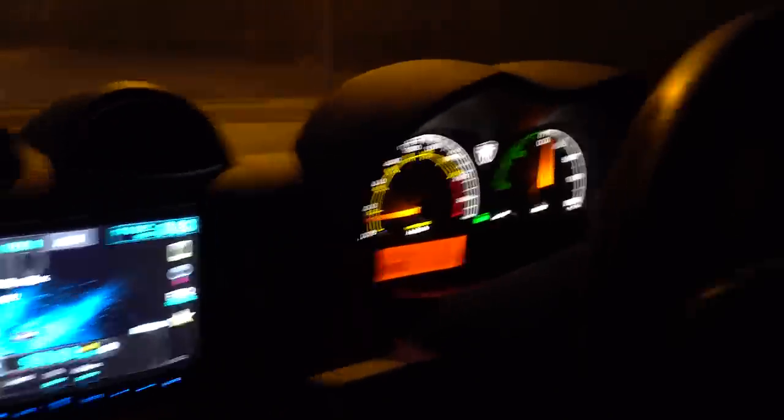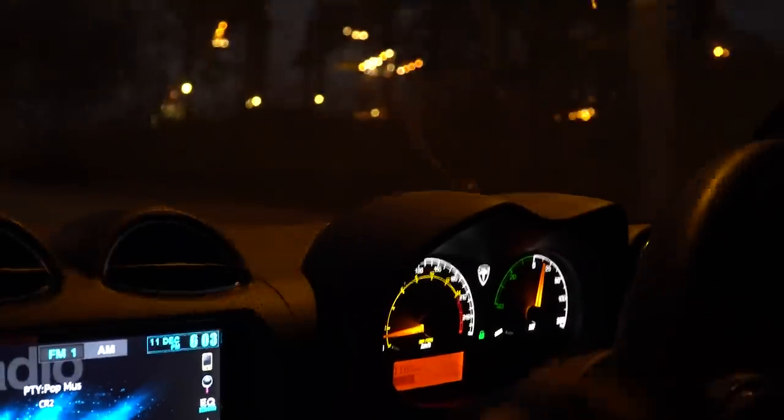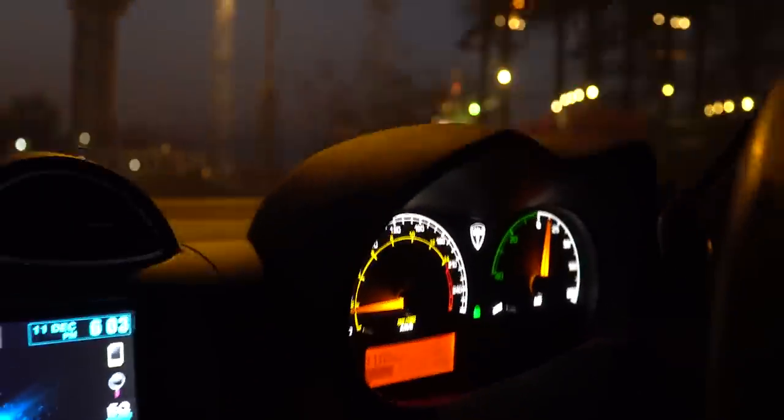Quick correction on the dial: the RPM meter also has the speedometer, and there's an additional speedometer to the side — I'm not sure why there are two. They show different numbers. The green zone is probably eco drive, probably regenerative drive — yeah, that's what it is.